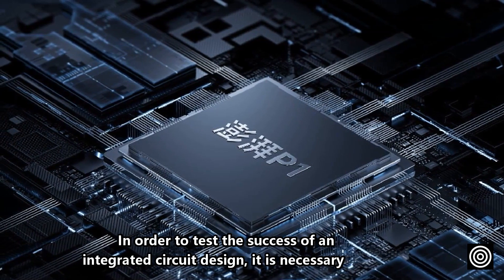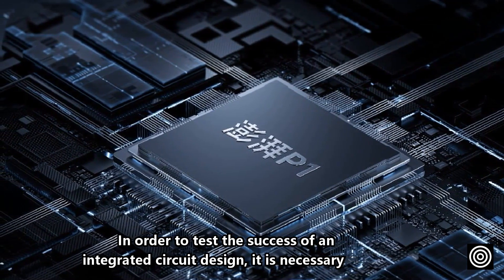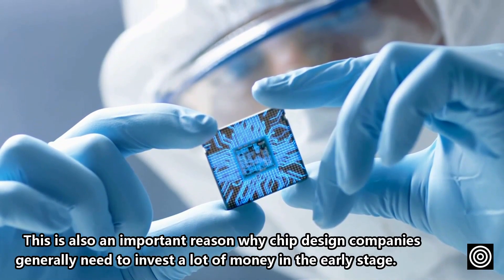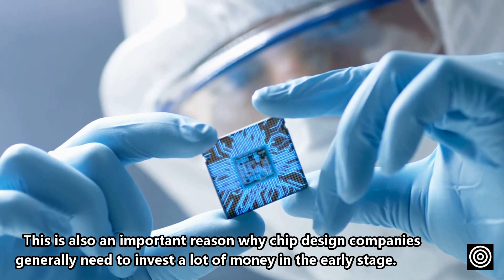In order to test the success of an integrated circuit design, this process is necessary. This is also an important reason why chip design companies generally need to invest a lot of money in the early stage.